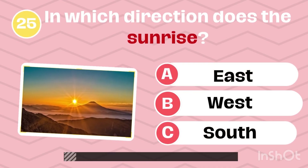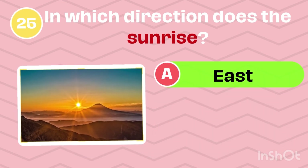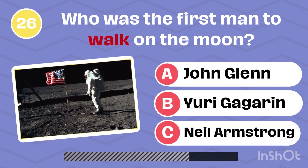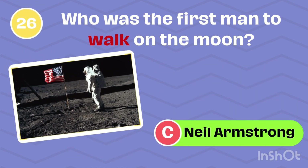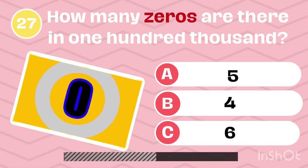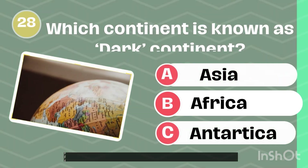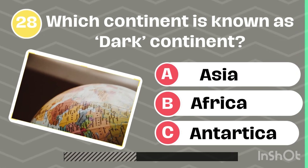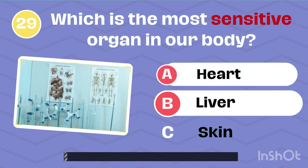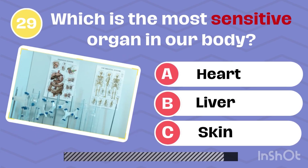In which direction does the sun rise? It's east. Who was the first man to walk on the moon? Neil Armstrong. How many zeros are there in 100,000? 5. Which continent is known as the dark continent? Africa. Which is the most sensitive organ in our body? Skin.